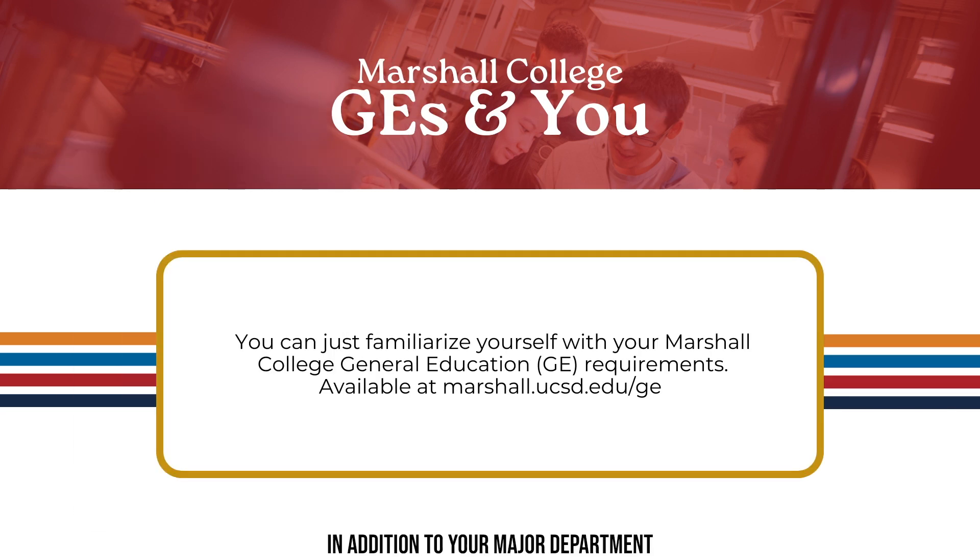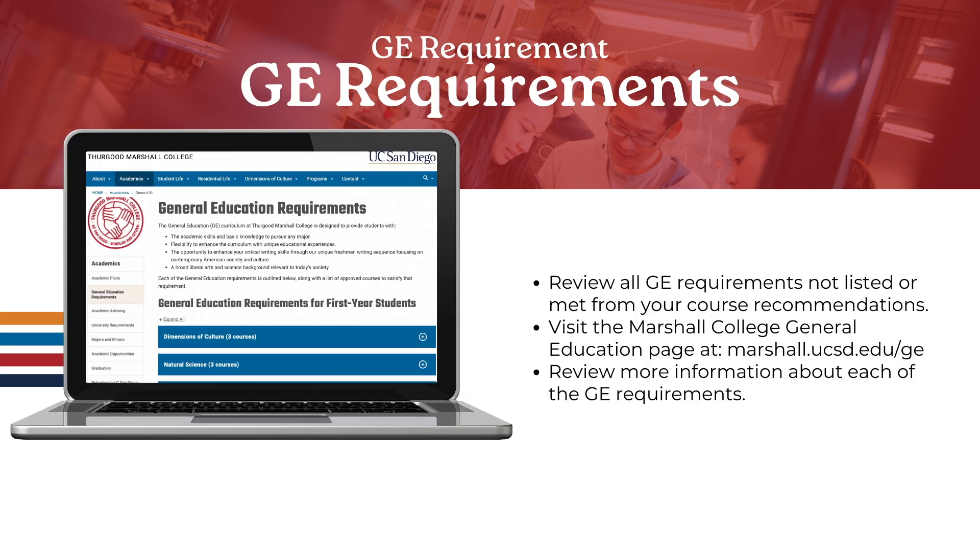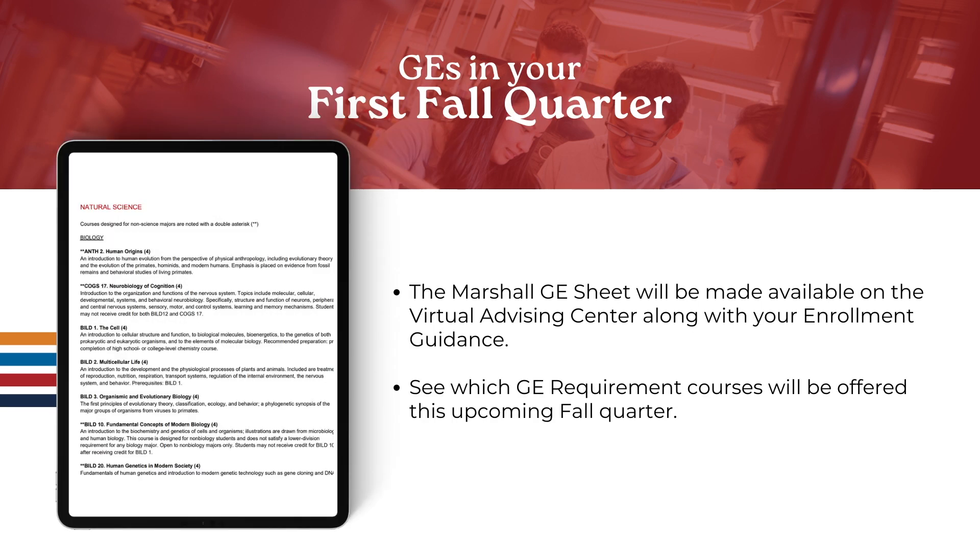In addition to your major department websites, you will also want to review the Marshall College website, especially the GE page, which can be found by visiting marshall.ucsd.edu/ge. Here you will find more information about the various Marshall College GE requirements for courses you can take in your first quarter and beyond. Our staff have made a convenient fall GE sheet that lists all GE courses available this upcoming fall quarter, which will be available on the Marshall College website as well as in the Virtual Advising Center.